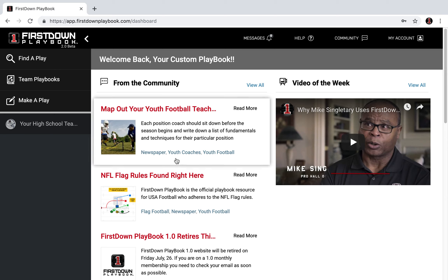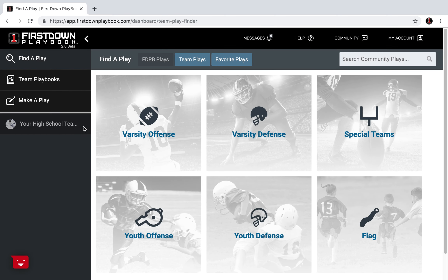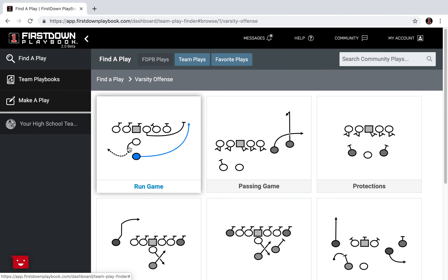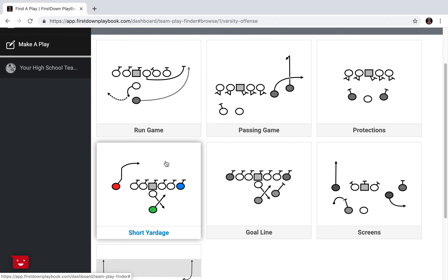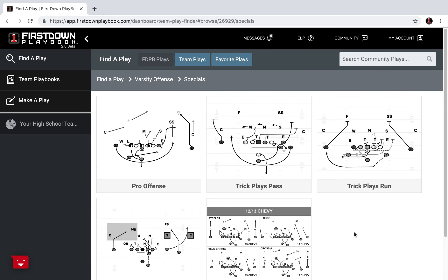We were talking to a coach last year about this time, and he asked us after really listening to about five minutes of what we were trying to do: so what is First Down Playbook — just a bunch of football plays? We had to laugh because to some degree he was correct, but it explains why the organization of First Down Playbook is so important. We've learned this long and hard over the past couple years, but with the new 2.0, that is really a lot easier.